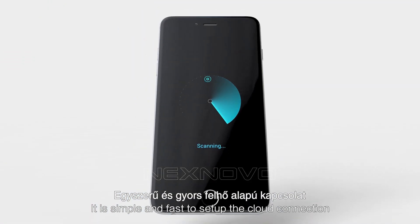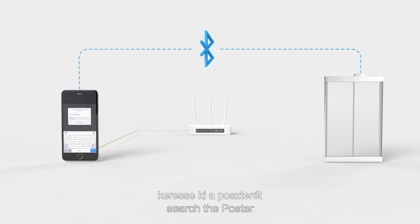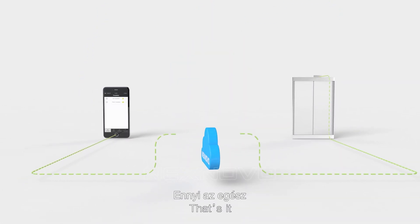It is simple and fast to set up the cloud connection. Download the app to your phone, search the poster, type in the Wi-Fi password and connect. That's it.